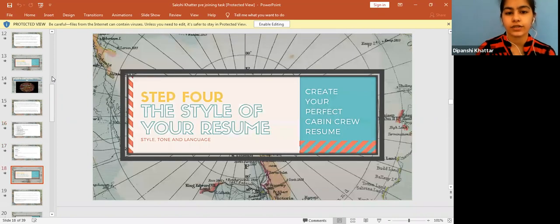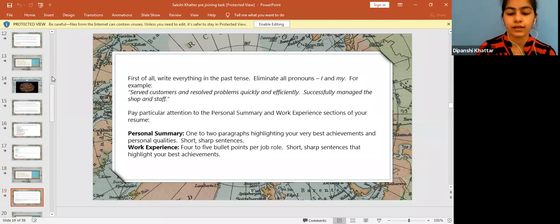Step four is the style of your resume. The tone, language, and style should be good enough that it flows easily for the reader. For example, start with a personal summary, then work experience, voluntary work, and then your skills. Write everything in past tense — this is quite important because everything you have written has been done in the past, even though you are present at the interview right now.